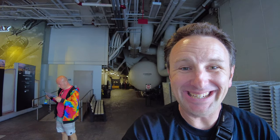Well, fellow explorers, I hope you enjoyed this tour of the USS Midway. If you're planning to come to San Diego, you might enjoy my video all about tips for visiting San Diego. I won't say goodbye because I'll see you in that video.